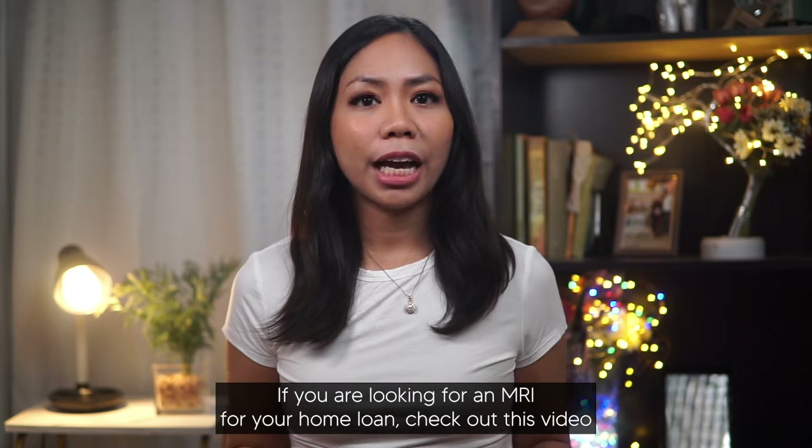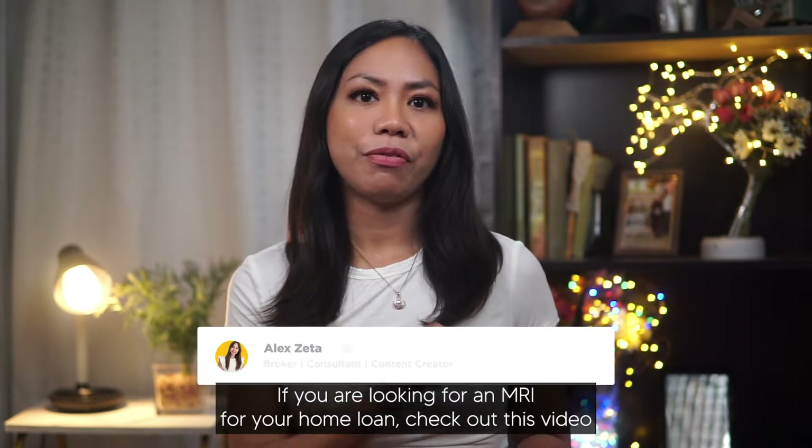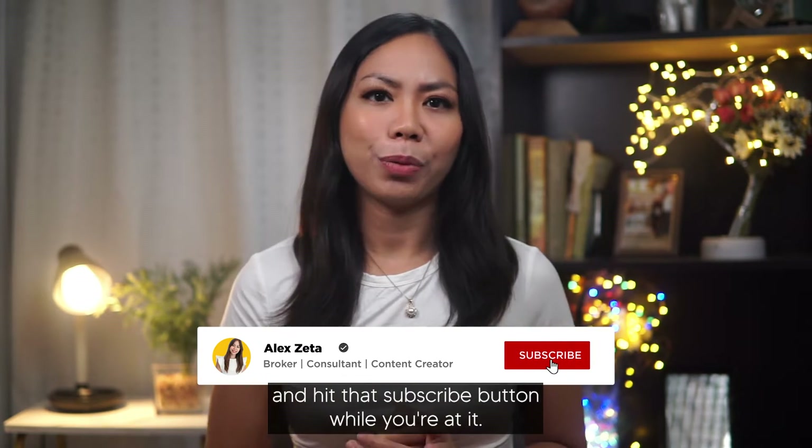If you are looking for an MRI for your home loan, check out this video. And hit that subscribe button while you're at it.